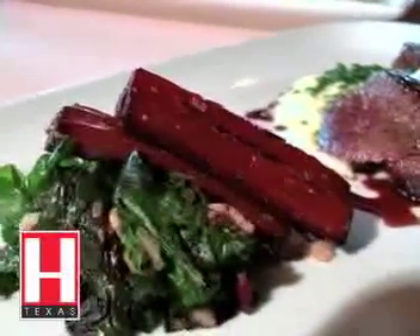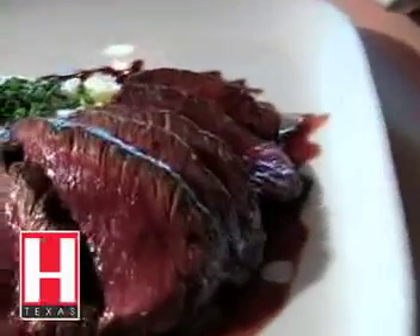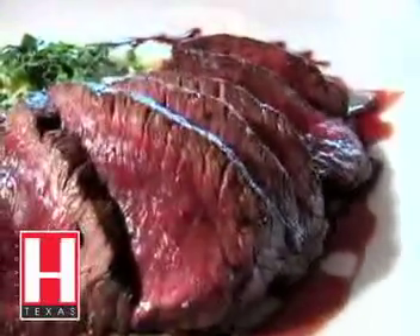But the Rainbow Lodge is most famous for its wild game offerings. And off this very special menu, here is the grilled venison tenderloin. It's sliced and served on smoked gouda orzo with Swiss chard.